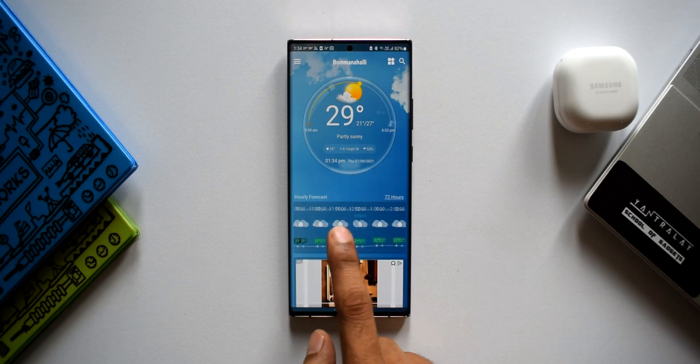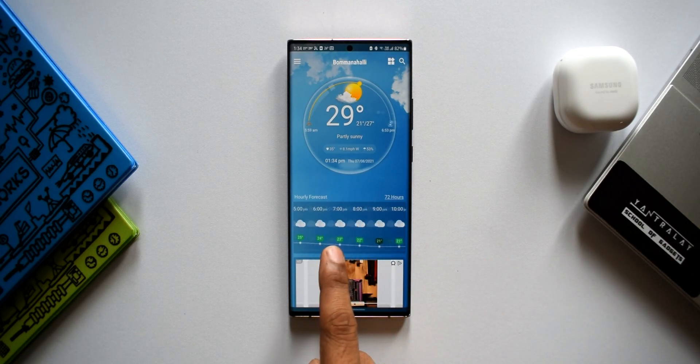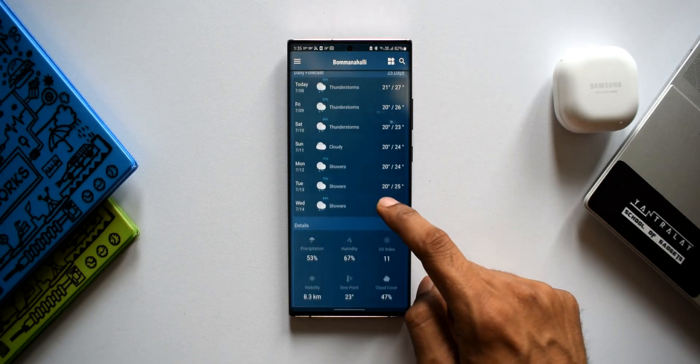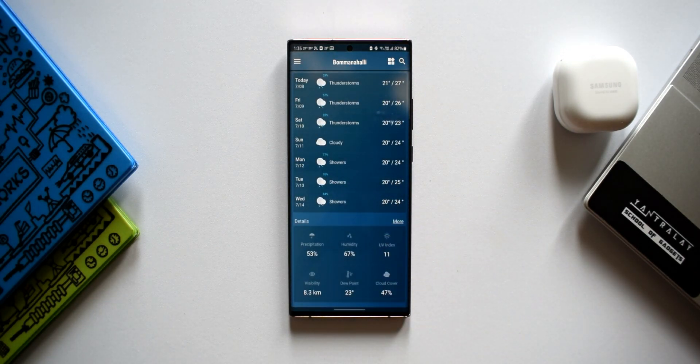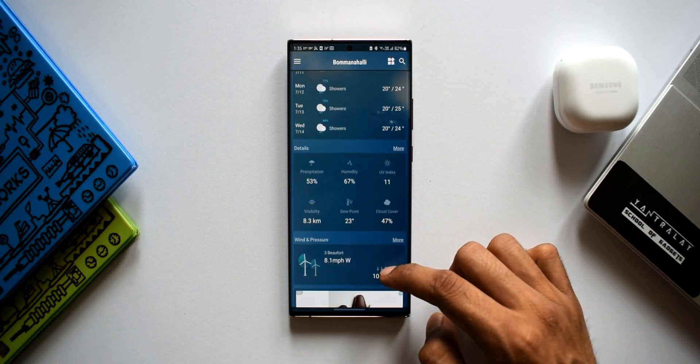As you can see when you open this application, it offers a visually pleasing experience with a well laid out intuitive design interface. It offers basic as well as advanced weather information. We have the current weather info right on top, hourly forecast for 72 hours, daily forecast for 25 days, and details like precipitation, humidity, UV index, visibility, dew point, and cloud cover.